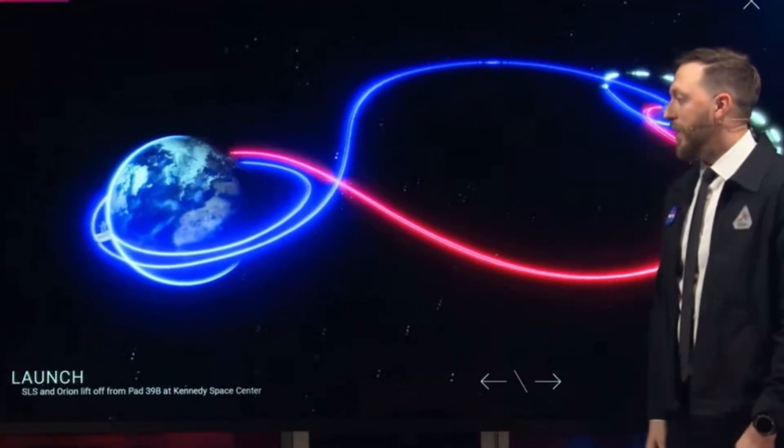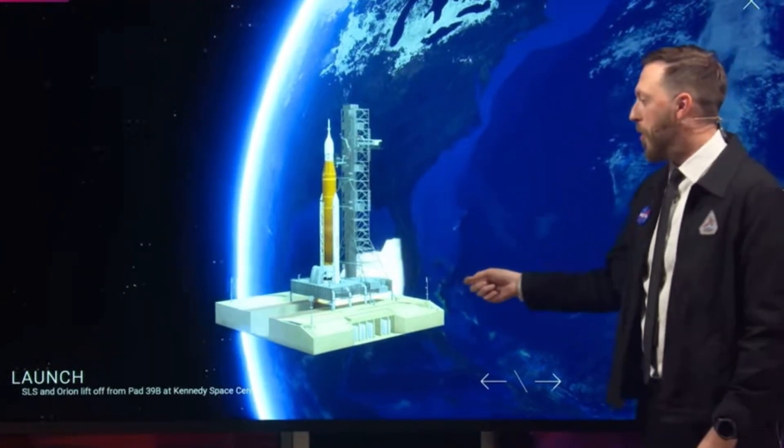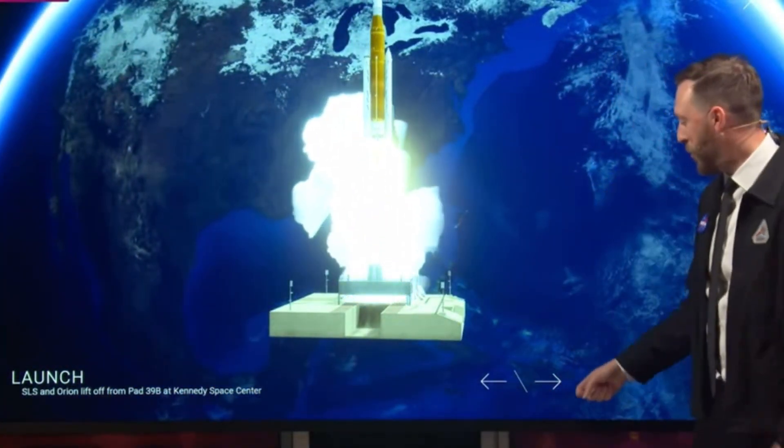Every step of the way. Like every great space mission, it starts with the launch. In this case, four RS-25 engines and two solid rocket boosters ignite, sending SLS and Orion into the sky.